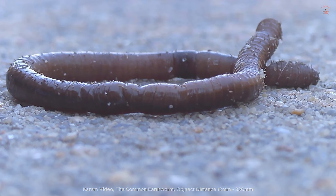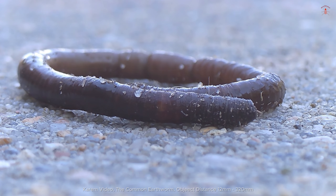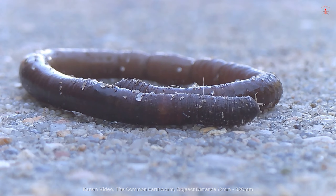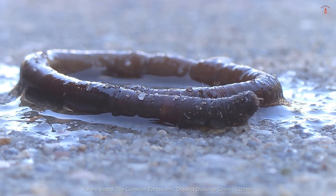Earthworms play a crucial role in maintaining healthy soil ecosystems. They exist to break down organic matter, such as dead leaves and plants, into simpler compounds, enriching the soil with nutrients.